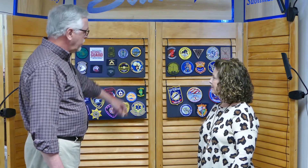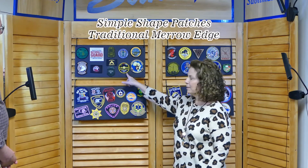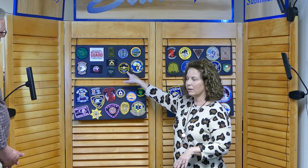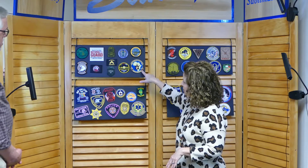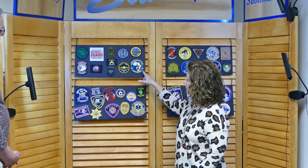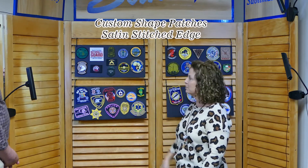Die cut or standard shape is all the same to us. This one has your standard merrowed border on the outside. Most patches, especially in the old days — and the retro look is coming back — had this thick overlocking border which we call a merrow. For cut-to-shape patches, you can't do the merrowed border, so we can do a top stitch and have a nice finished edge on a custom shape as well.